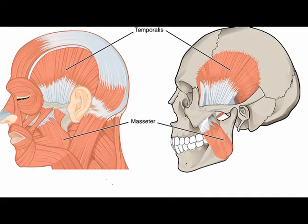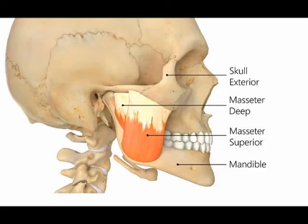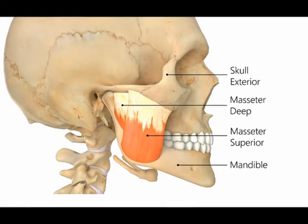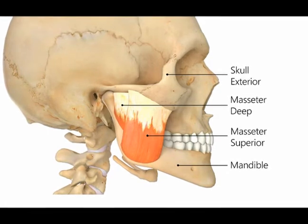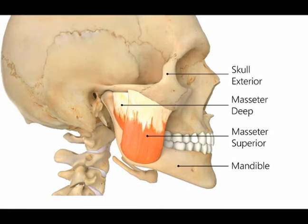The masseter muscles function to elevate the mandible and to approximate the teeth. Additionally, the deep layer and intermediate layer function to retract the mandible, while the superficial layer functions to protrude the mandible.